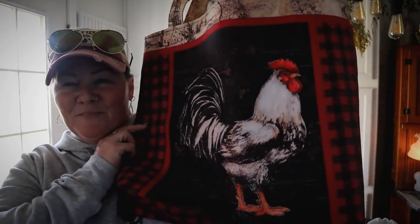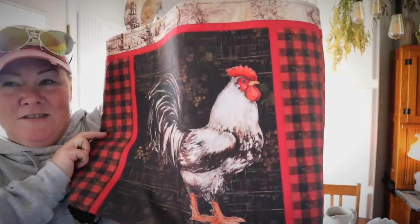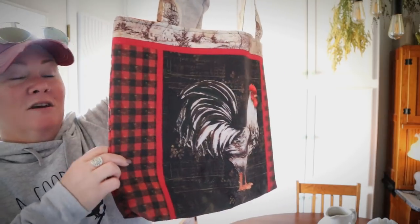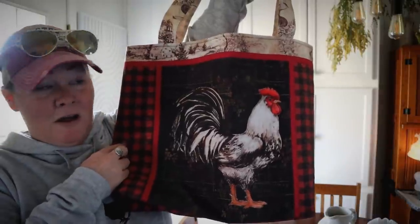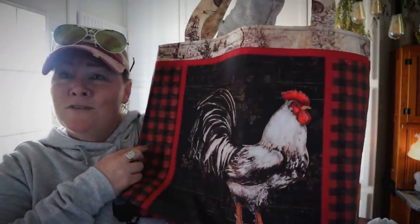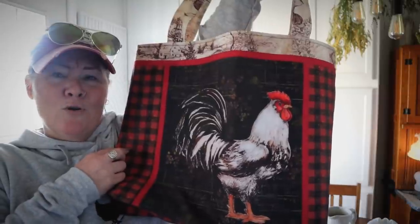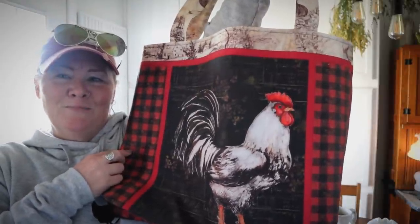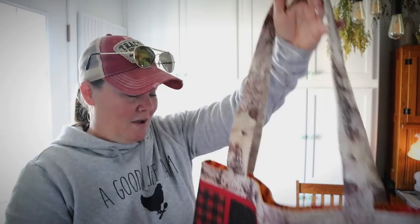Look at this — isn't this adorable? First off, I love plaid, and it's a rooster. That kind of looks like Foghorn out there, doesn't it? Very pretty. She made me this tote bag.